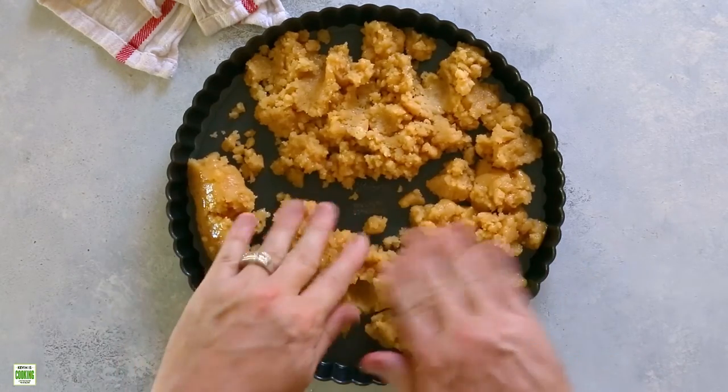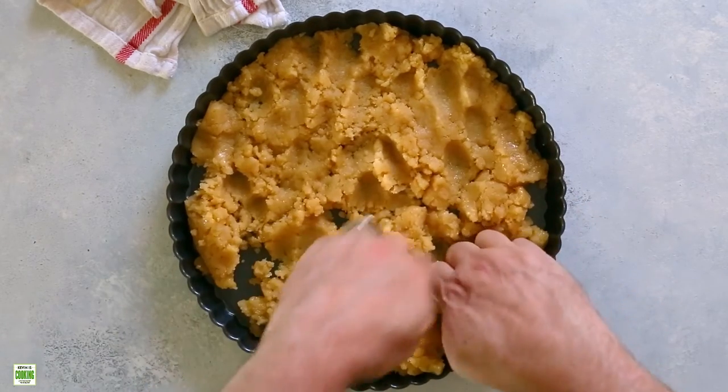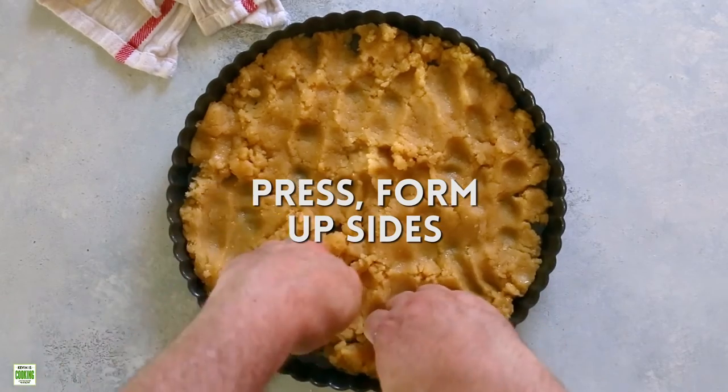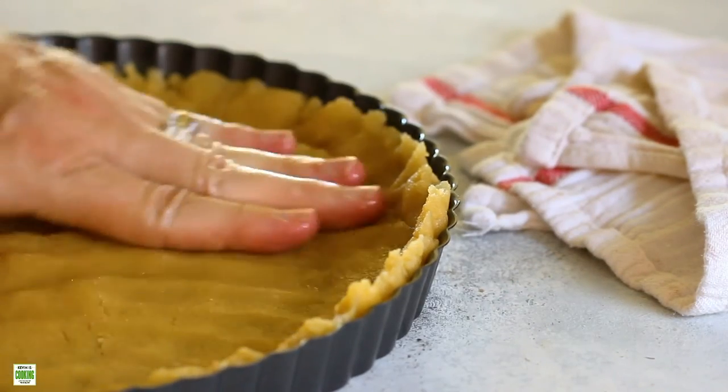Having the butter melted instead of being cold and then broken in with the flour makes this super easy to form into the pan. You just use your hands and press the dough as firmly as you can up the sides of the tart pan.